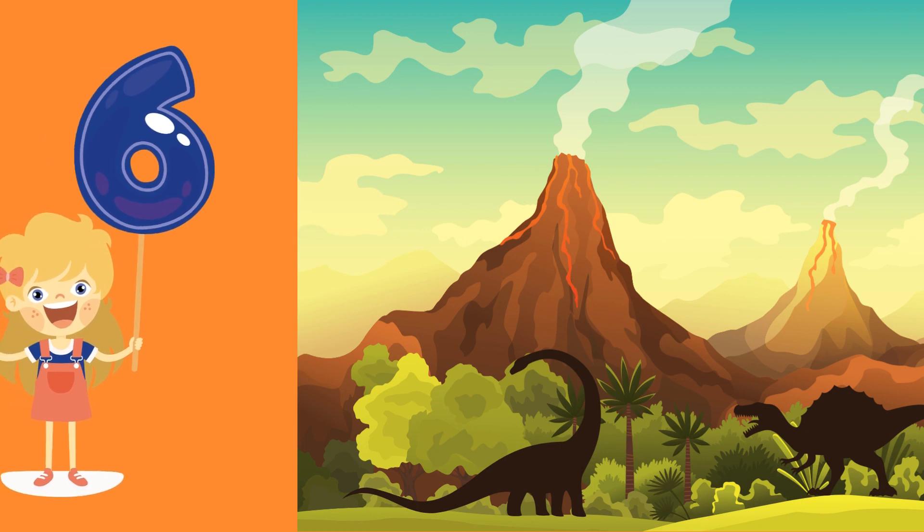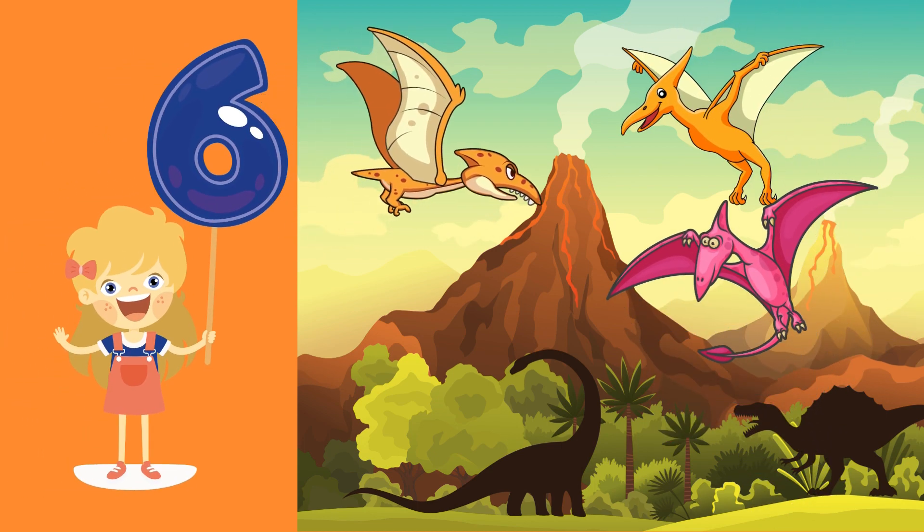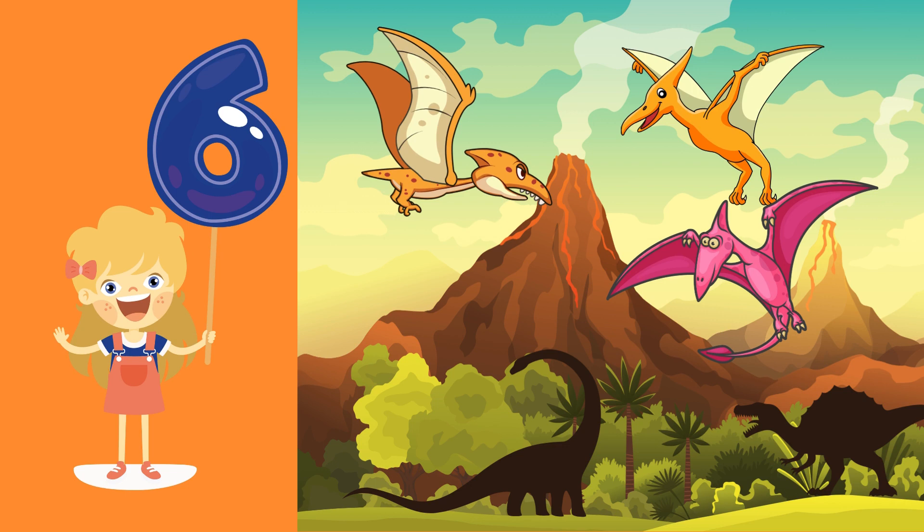Number 6. Soaring through the skies, the Pterodactyl is number 6. Say 6 and imagine flying with this ancient creature. Superb!